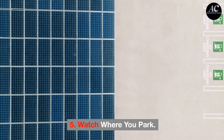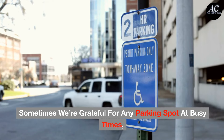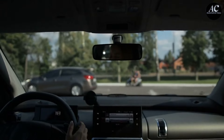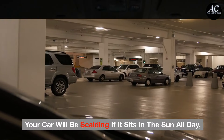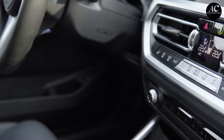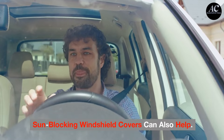Tip 5: Watch where you park. Sometimes we're grateful for any parking spot at busy times, but try to find one in the shade — under a tree, or in the shadow of a building or sign. Your car will be scalding if it sits in the sun all day, and you will want to run the air conditioning high just to tolerate it. Sunblocking windshield covers can also help.